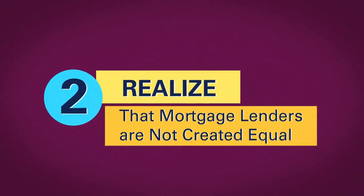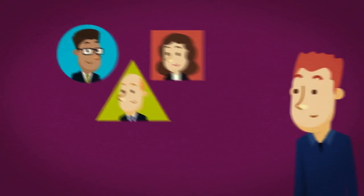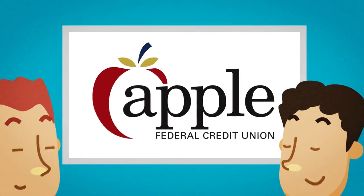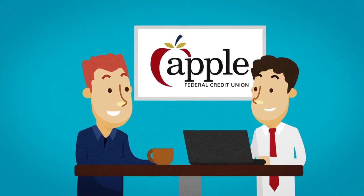Realize that mortgage lenders are not created equal. Find out how lenders make decisions — will they take your character, personal history, and other non-financial factors into consideration? At Apple, a licensed mortgage expert will explain the process and work with you along the way.